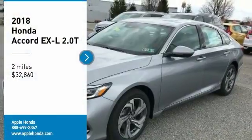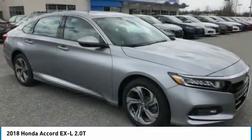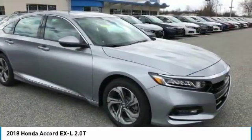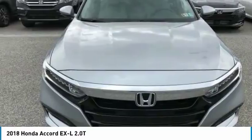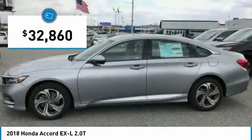Looking for the right vehicle? Check out the 2018 Accord — ingeniously simple, yet overflowing with luxury and technological creativity. All that and more in the Accord, priced below $35,000.